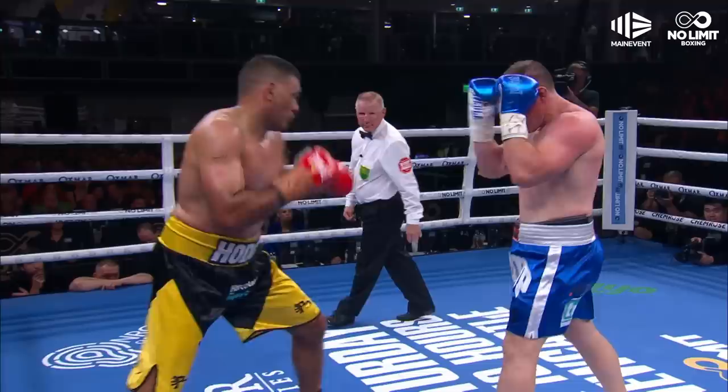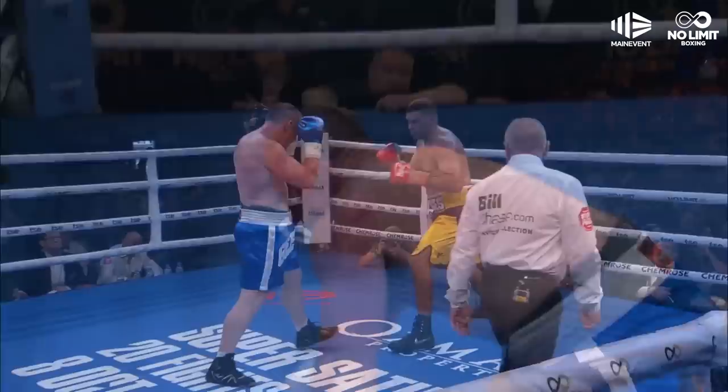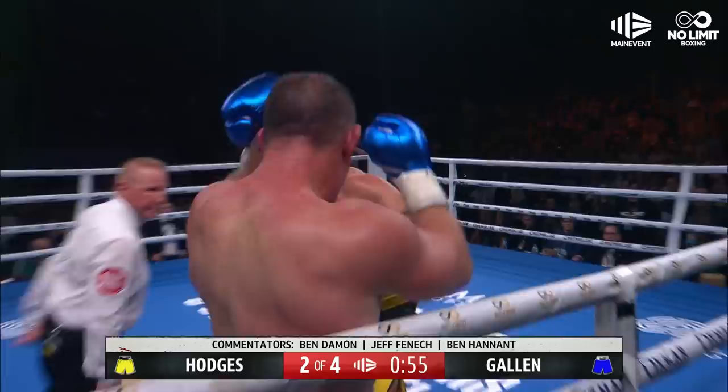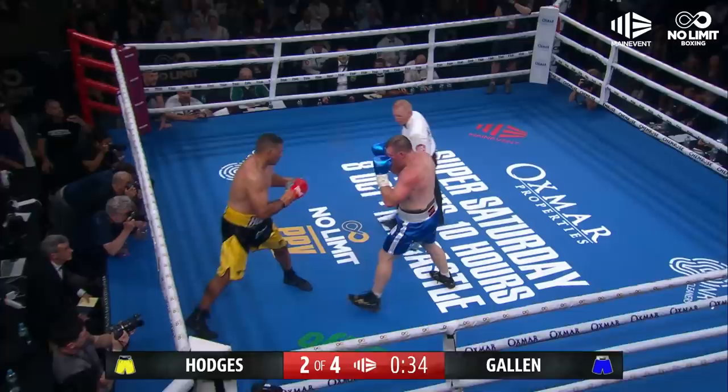Hodges apologised. And down goes Paul Gallen! The shot on the break had him rocked, and then that one set him down. Now he's in trouble. Here comes Hodges — he's doing what he said he would do. Big right hand and he goes to work. Gallen needs to hang on. Hodges looks for the finisher but Gallen comes back showing his toughness. The right hand from Gallen got through. He's been down. Hodges won the first round — that's a 10-8 round.